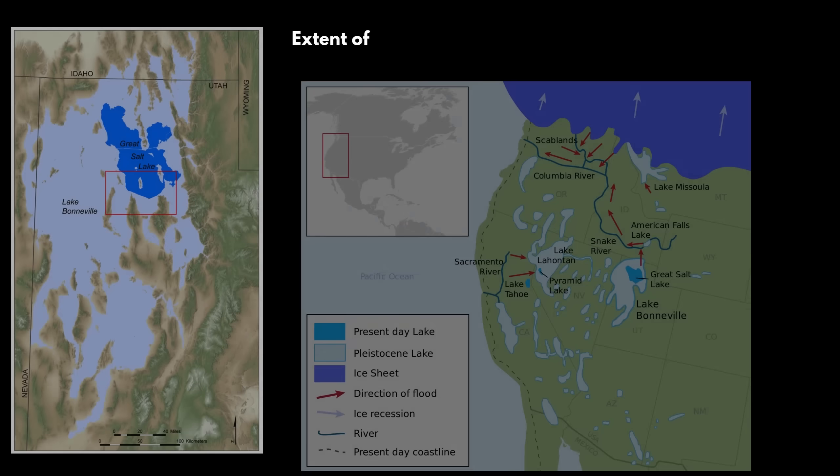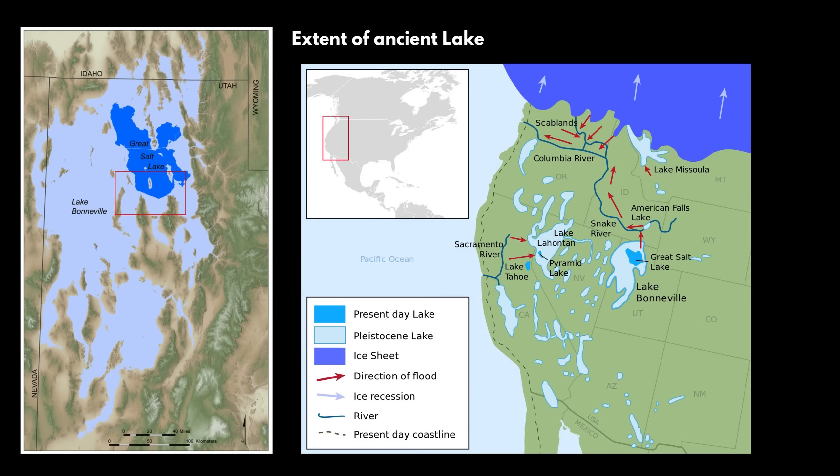But before it was the Great Salt Lake, it was actually Lake Bonneville. The Great Salt Lake is the shrunken remnant of Lake Bonneville, a vast freshwater lake that existed from around 30,000 to 13,000 years ago. At its largest, Lake Bonneville covered 50,000 square kilometers and was over 300 meters deep in some regions — which is remarkable because the Great Salt Lake now, at maximum, is only 10 meters deep.